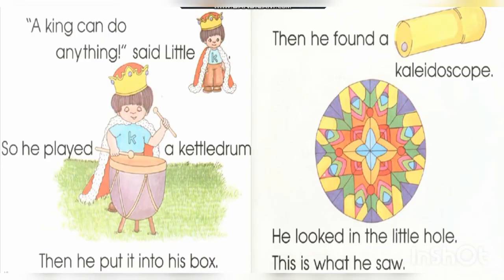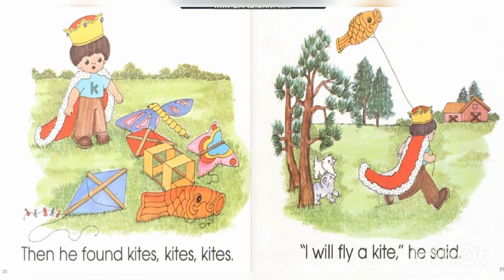'A king can do anything!' said little K. So he played a kettle drum, then he put it into his box. Then he found kites — kites, kites! 'I will fly a kite,' he said.